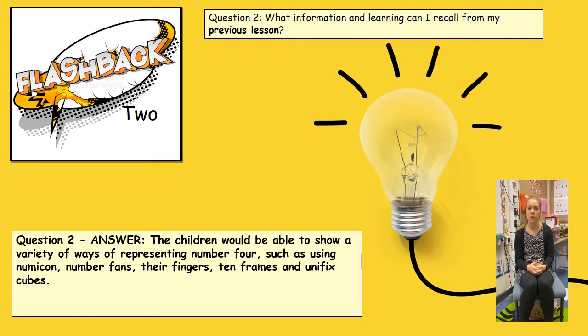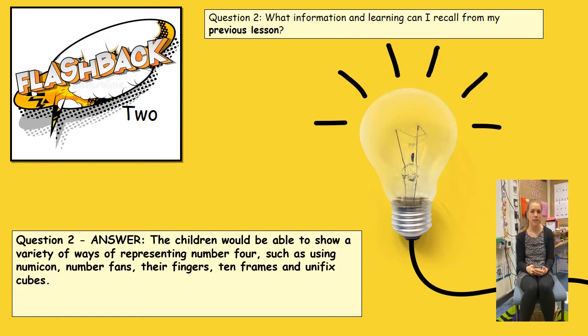This is because during last term we have been exploring all of the numbers from zero to ten in detail and representing them, including subitising, making them on a dice, Numicon, number fans, tens frames, and lots of other practical hands-on resources.